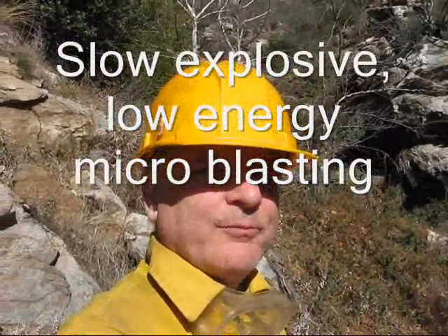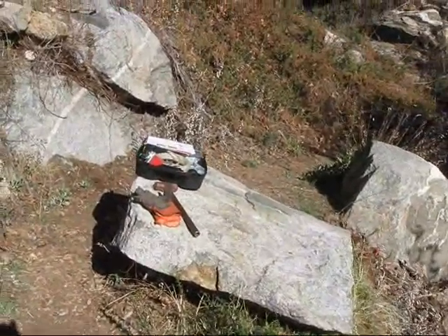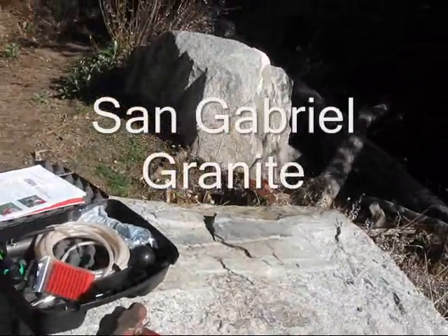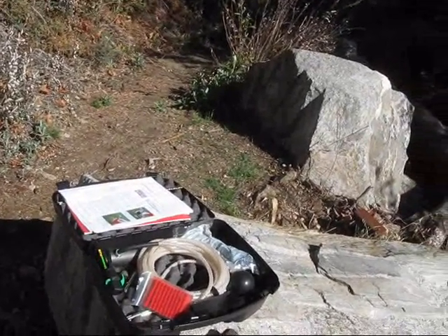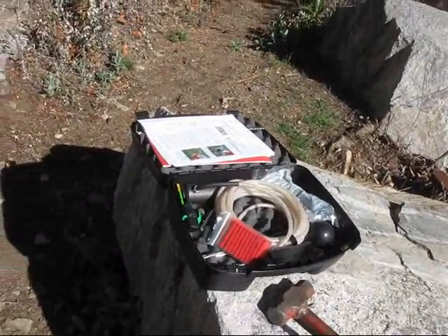Today we are up on Upper Bear Creek Trail. We're going to be doing some slow, low energy blasting to remove this. The rock here is too much for the rock bars — everything we try would just sink into the dirt. So we have the microblaster.